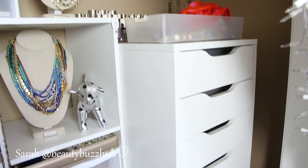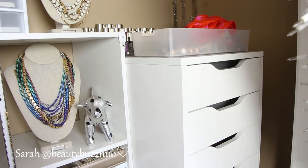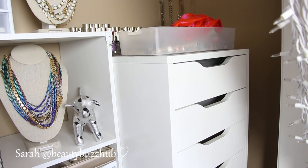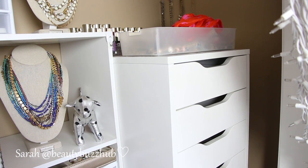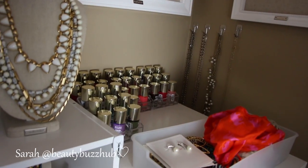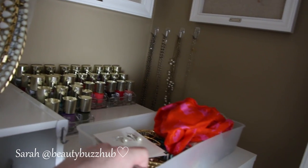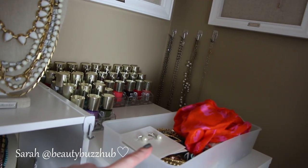Moving down, I just have the Alex Ikea 9-drawer. I didn't originally get that for jewelry organization — it was for makeup — but I just find that it works better for jewelry and odds and ends. So if you're looking for makeup storage, I definitely recommend the wide one on casters, like the short five or six drawer. I'll link those below as well. Just up on top of that Alex 9-drawer, I have some Milani nail polishes that I need to put on my nail polish rack. And then this here is one of the bins of all the stuff that I decluttered that I will be selling or giving away.